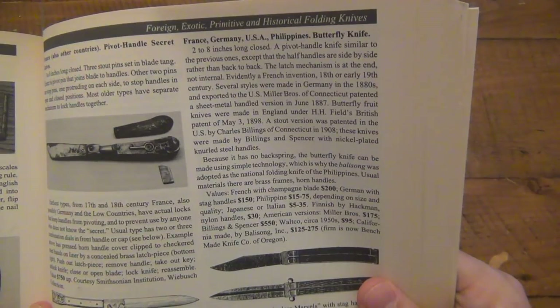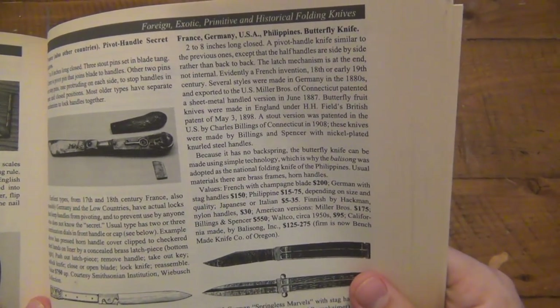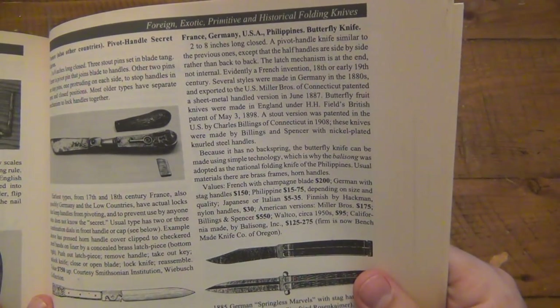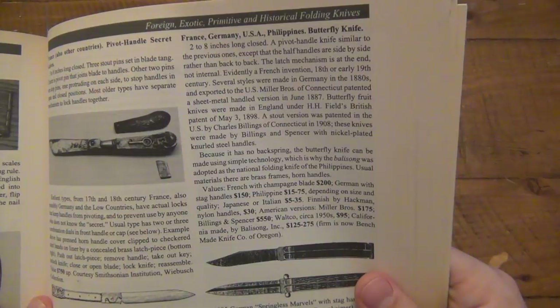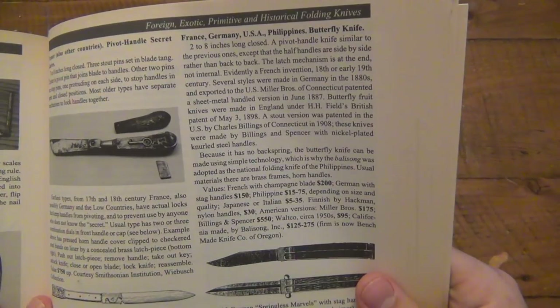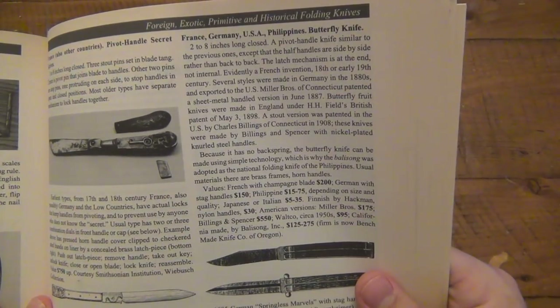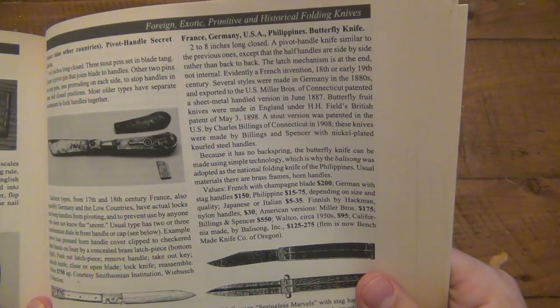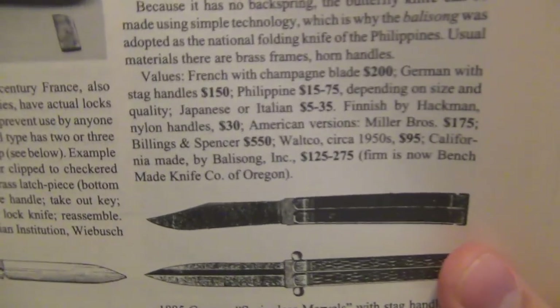These knives were made by Billings and Spencer with nickel-plated knurled steel handles. Because it has no back spring, the butterfly knife can be made using simple technology, which is why the balisong was adopted as a national folding knife of the Philippines. Usually materials were of brass frames, horn handles. Values: French with champagne blade around $200; German with stag handles about $150; Philippines $15 to $75 depending on size and quality; Japanese or Italian $5 to $35; finish by Hackman — I actually had a Hackman balisong back in the day — nylon handles $30; American versions: Millibros $175, Billings & Spencer $550, Waltco circa 1950s $95, California made by Balisong Inc. $125 to $275.